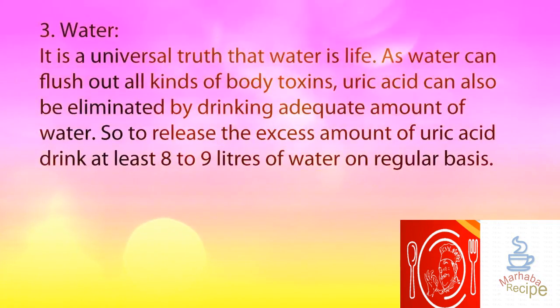3. Water. It is a universal truth that water is life. Water can flush out all kinds of body toxins, and uric acid can also be eliminated by drinking an adequate amount of water. So to release the excess amount of uric acid, drink at least eight to nine glasses of water on a regular basis.